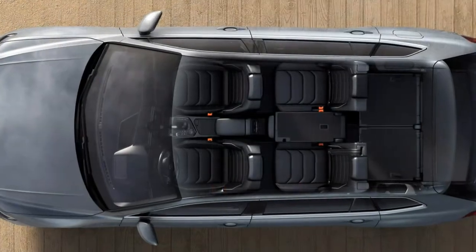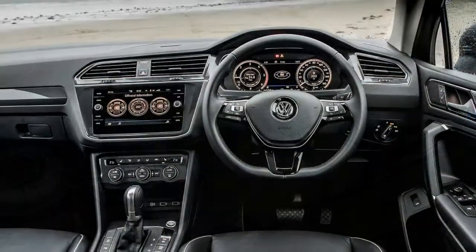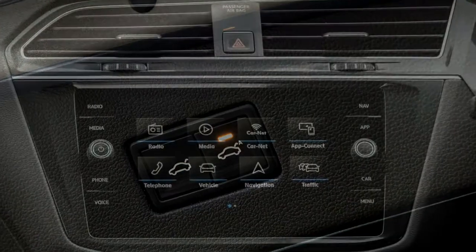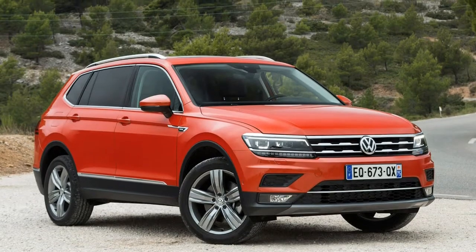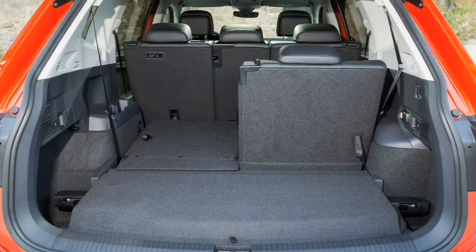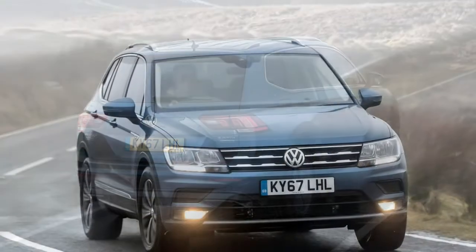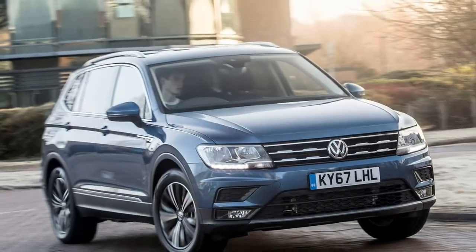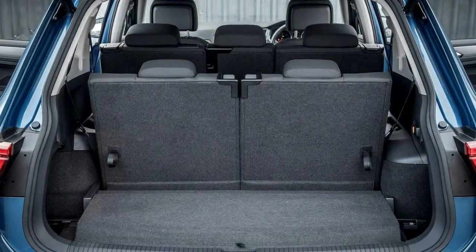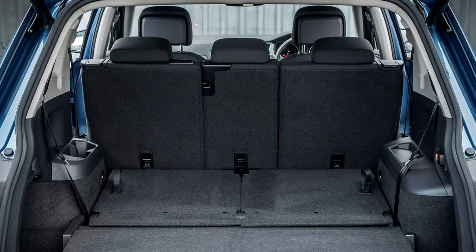Plenty of cabin storage: throughout the Tiguan Allspace — except perhaps the 3rd row — there's a good amount of storage. Up front there are large door pockets, a decent-sized glove box, central armrest and centre console storage. A clever feature behind the gear lever sees foldable cupholders that can be stowed away to create another storage cubby. Out back there are commodious door pockets, a duo of cupholders in the central armrest, foldaway tray tables, a 12-volt adapter, USB plug and rear climate control. Cars without the panoramic sunroof gain two additional roof storage spaces.